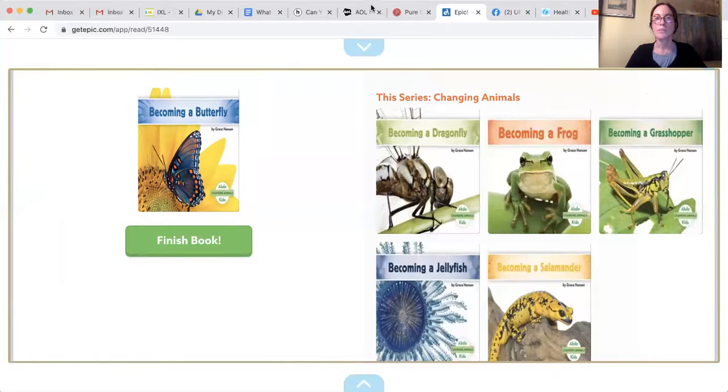That book was called 'Becoming a Butterfly,' and now you know all the hard work it takes for a caterpillar to change into a beautiful butterfly. Soon we'll get to watch the process firsthand when we receive our caterpillars. Everyone enjoy, and I will see you soon!